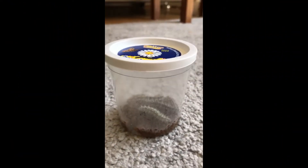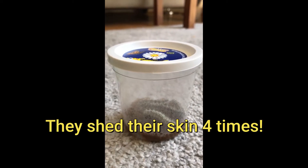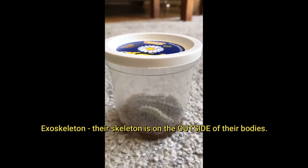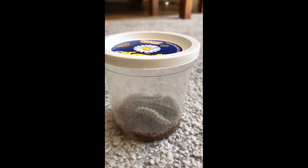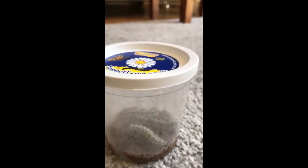During the time that they're inside the jar they shed their skin four times. Their skin is called an exoskeleton, which means that the skeleton is on the outside of their bodies — not like us with our skeletons on the inside. As they grow they get too fat for their skeleton, so this is why they peel off their skeletons and grow new ones.